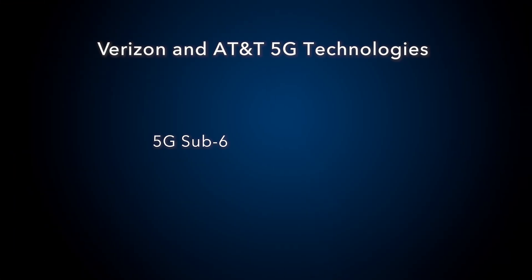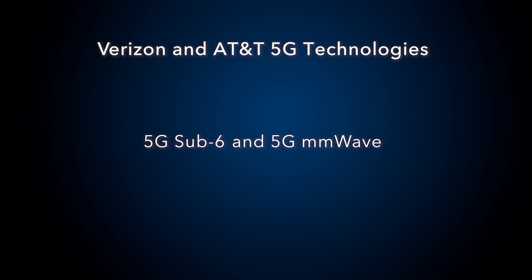Speaking about cellular data connections and specifically about 5G, can you explain the different flavors of 5G cellular technology that the Nighthawk M6 Pro supports? The Nighthawk M6 Pro supports two types of 5G network technologies deployed by worldwide carriers today, like Verizon and AT&T in the US. They offer distinct characteristics in terms of speeds and coverage.